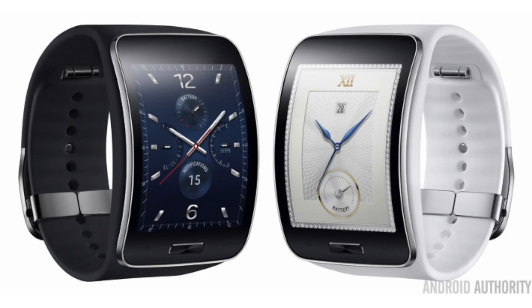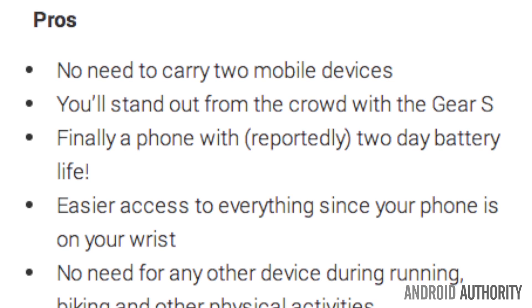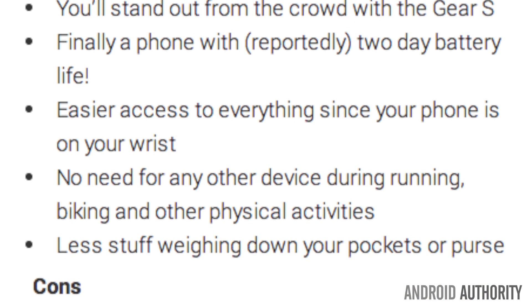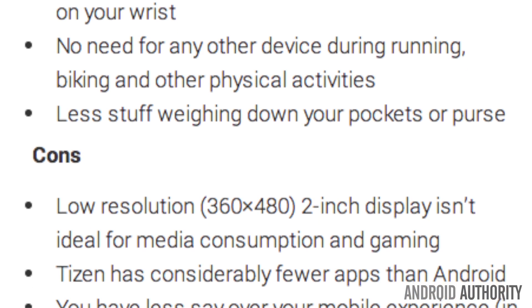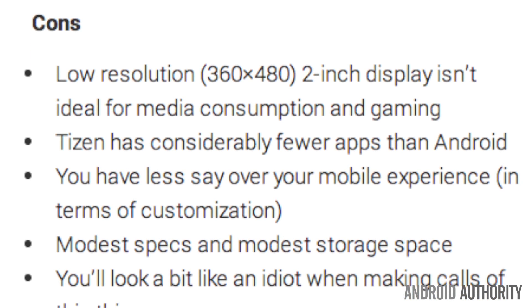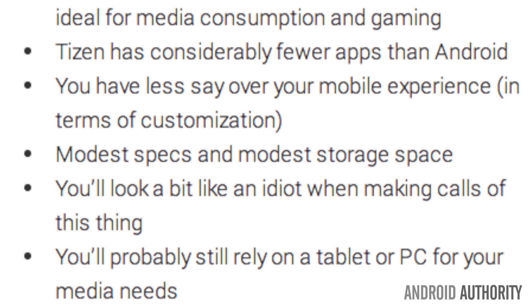So let's look at the pros and cons. Among the pros are that there's no need to carry two mobile devices, you'll stand out from the crowd with the Gear S, and finally a phone replacement that reportedly has two days of battery life. Now the cons: low resolution 360 by 480, the 2-inch display isn't ideal for media consumption and gaming, Tizen has considerably fewer apps than Android, and modest specs and modest storage space.